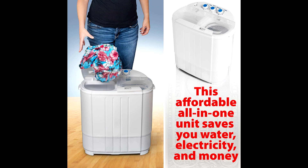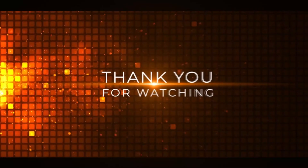Thanks for tuning in, and be sure to hit that like button and subscribe for more awesome content. This is Tech Marlos, signing off.